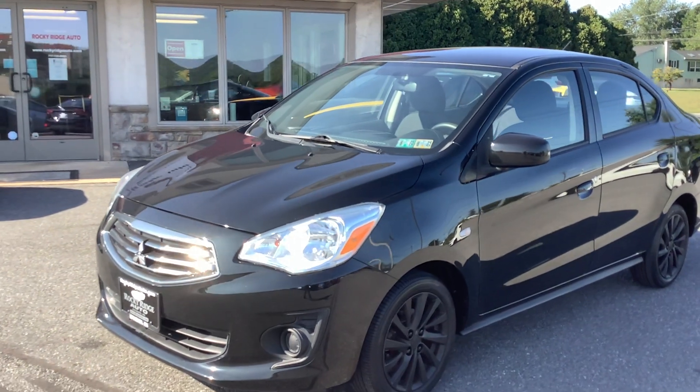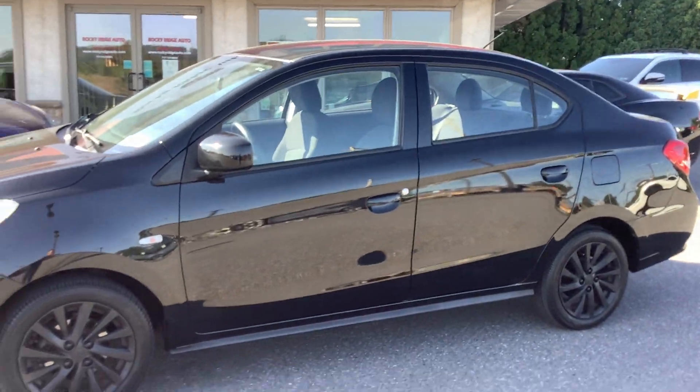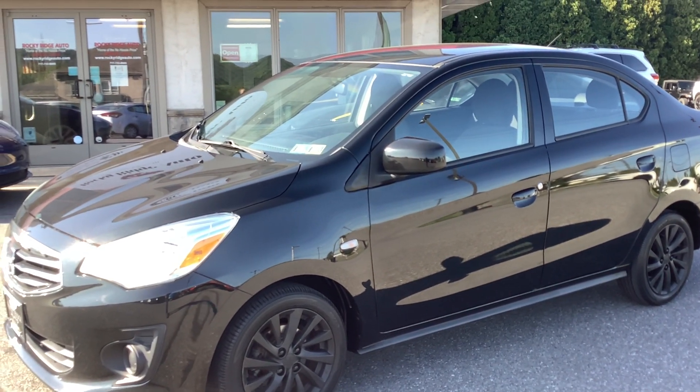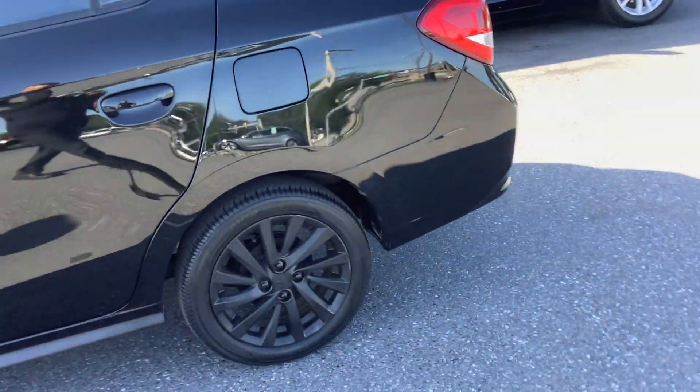Hello everyone, welcome back to Rocky Ridge Auto. My name is Travis and we are here with this 2019 Mitsubishi Mirage — super low mileage car, 16,000 miles on it. If you're looking for an economy car, this is definitely something you want to consider. It's got lots of life left in it and great fuel economy.